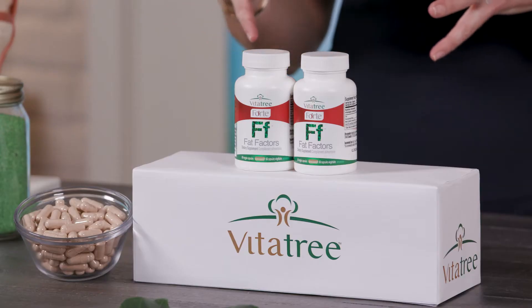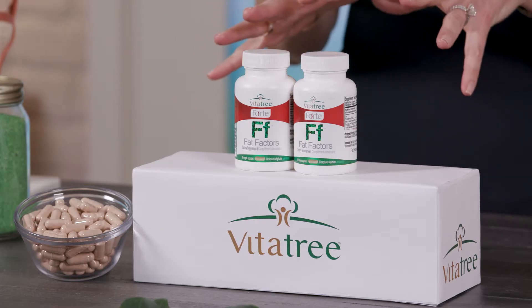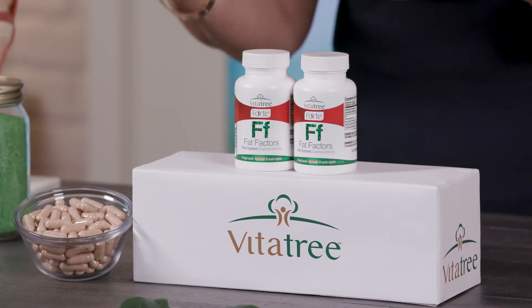The VitaTree Fat Factors is a natural way to increase your body's ability to burn off fat, and that's exactly what we want. So many of us have overindulged and our lifestyle has changed because of what's happening in the world. So a great time now — you haven't seen this in a while — is to have the Fat Factors as part of your daily routine, hopefully alongside watching your diet and exercising as much as you can. The Fat Factors is formerly known as our fat burner.